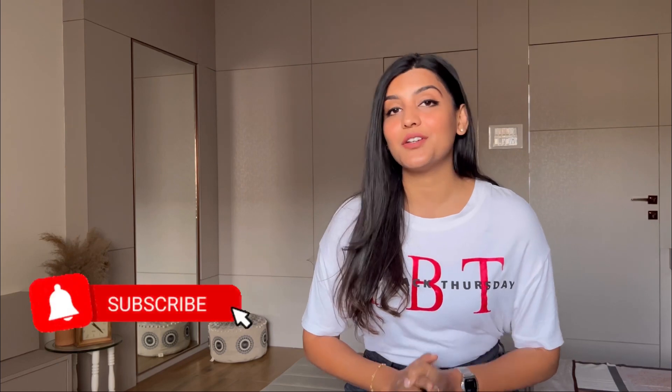Hey, hello everyone, welcome or welcome back to my channel. I hope you all are doing good, taking care of yourselves and your families. If you're new here, then hi, this is Shreya. If you like watching my content, then do not forget to subscribe and hit the bell icon below.